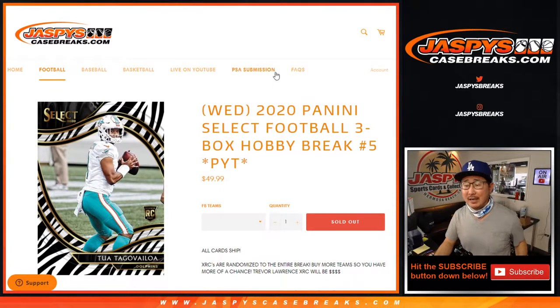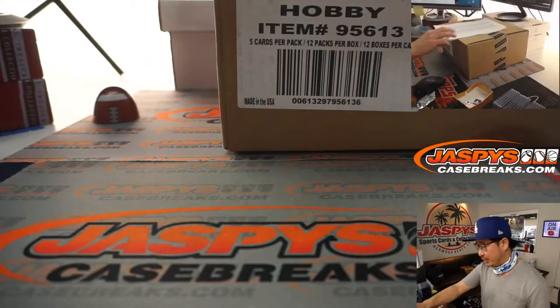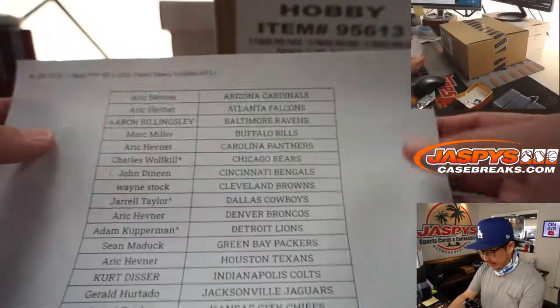Hi everyone, Joe for Jaspi's CaseBreaks.com coming at you with 2020 Panini Select Football. Brand new release, just dropped today on Wednesday. Three box pick your team, number five, from a fresh case. Big thanks to everybody here for getting in on the action.